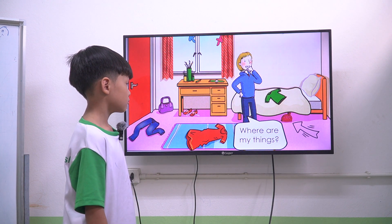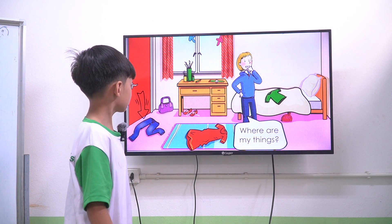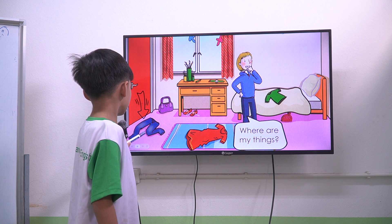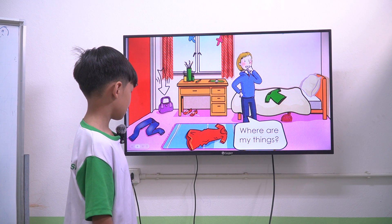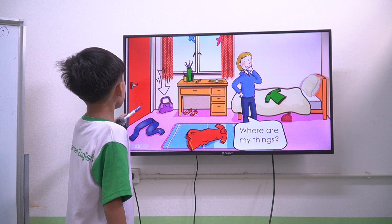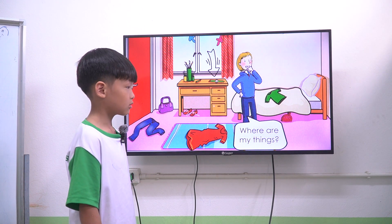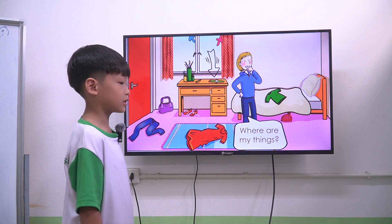Next one. Where are the trousers? The trousers. The trousers are on the floor. Where is the handbag? The handbag is between the door and the desk. Okay. Next one. Where is the watch? The watch is on the desk. Okay.